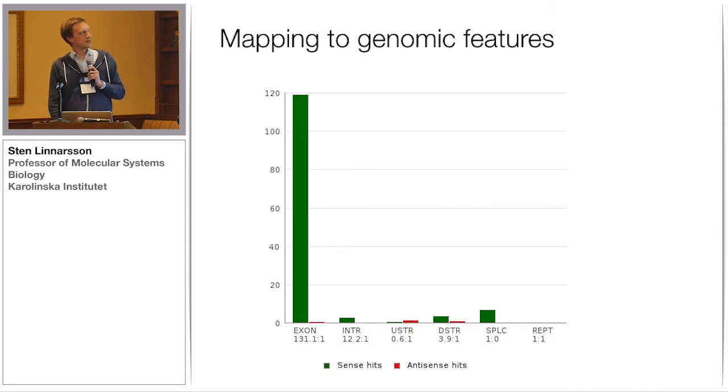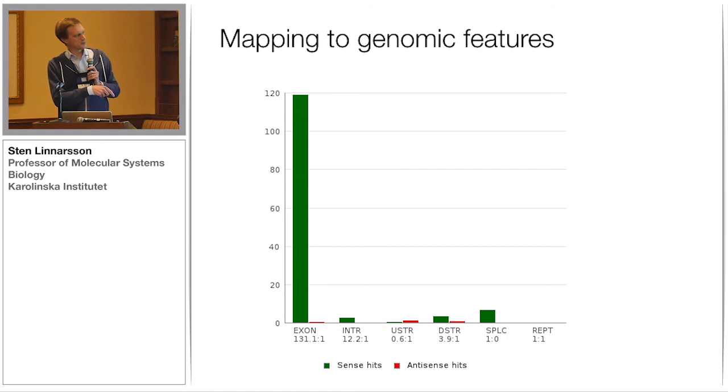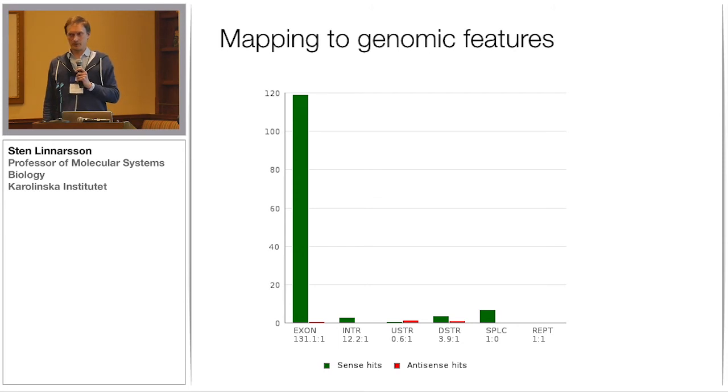Mapping these reads to the genome looks very good. We get almost all of the reads mapped to exons in the sense orientation, as you would expect. A few mapped to splice junctions in the sense orientation, again as expected. Some reads mapped downstream of genes — defined as one kilobase downstream of the annotated poly-A site — which is very normal and happens all the time because gene annotations in the databases aren't very good. Not much maps to the upstream region, because we have re-annotated our upstream regions based on all of our Fluidigm data.